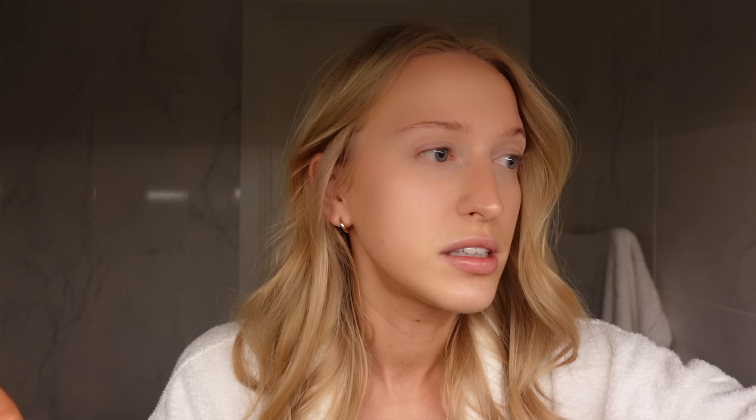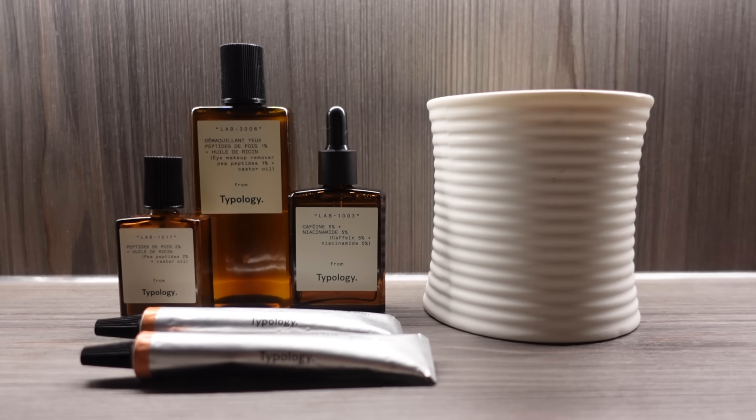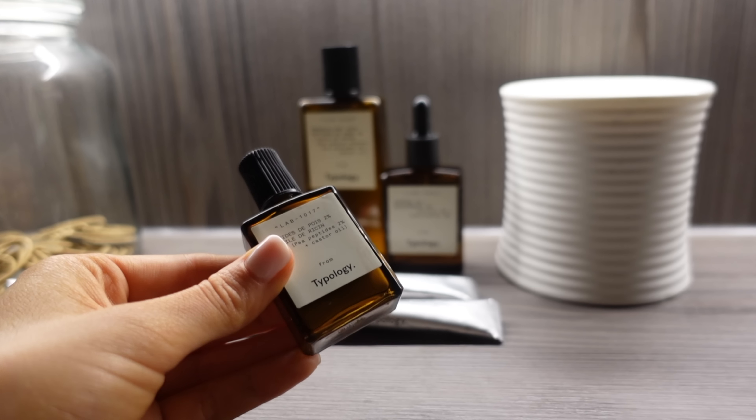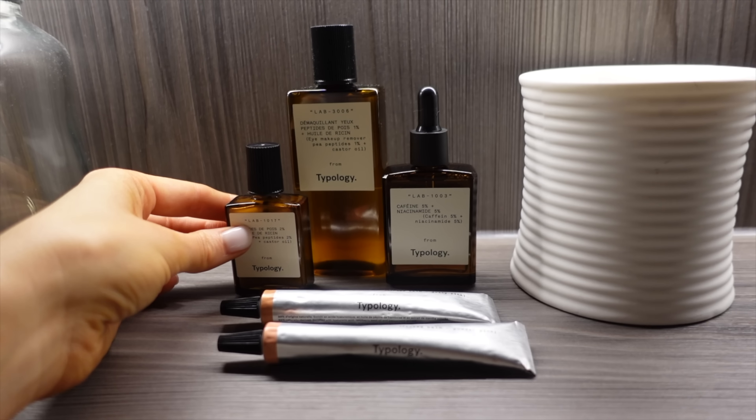The products that I've been trying out are all focused around the eye area, which is probably the area that bothers me the most because I can tend to get quite bad dark circles. Before we even get into the products, can we just appreciate how gorgeous and minimalistic the packaging is? These are the kind of products that you actually want to leave out in your bathroom. The simple, minimal design is in line with what the brand stands for, which is simple, sustainable, naturally effective skincare.